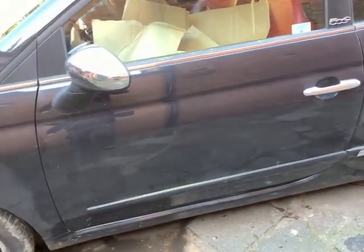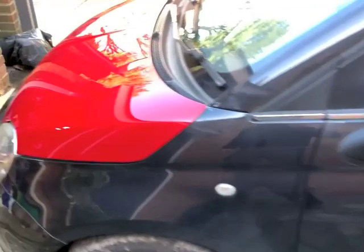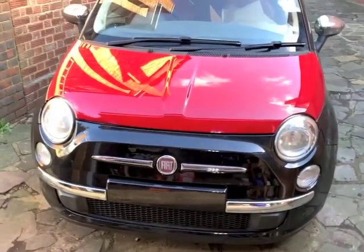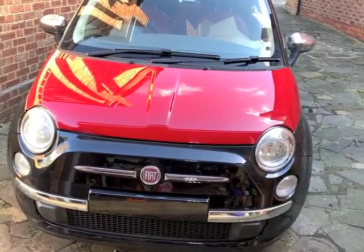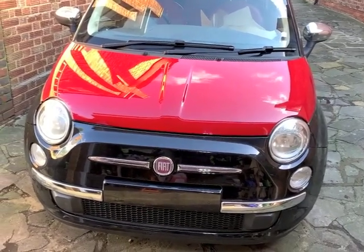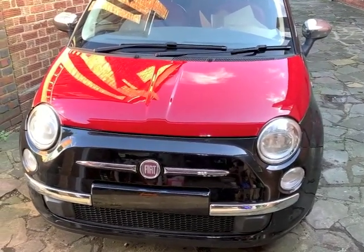That's it, that's the job for today. The car is now going to be moved off the drive. I think I'm going to upload this video today.